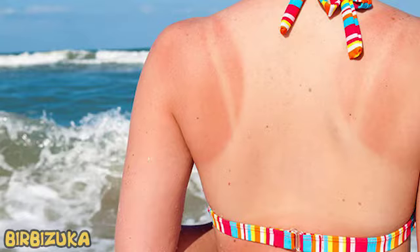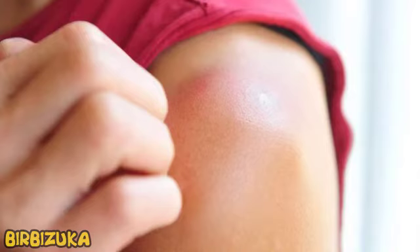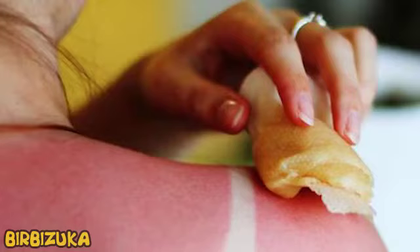In addition, burns increase the risk of developing melanoma, which in 90% of cases occurs under the influence of the sun and ultraviolet radiation. There are dozens of ways on social media to alleviate the unpleasant effects of burns, but experts warn that many of them can only exacerbate the situation. Here are the most dangerous sunburn hacks you should never try on yourself.